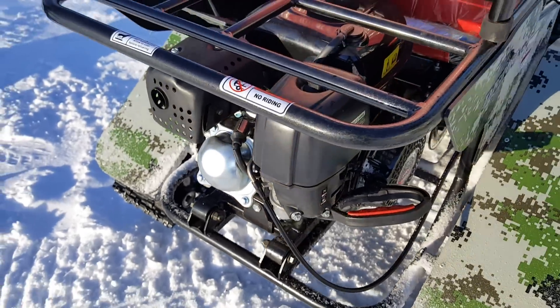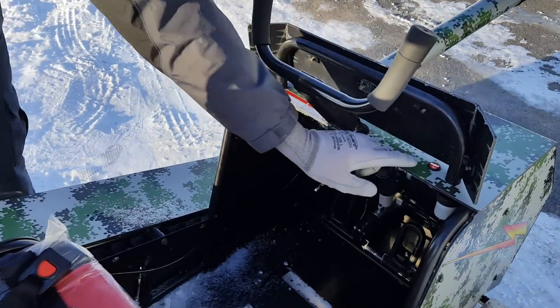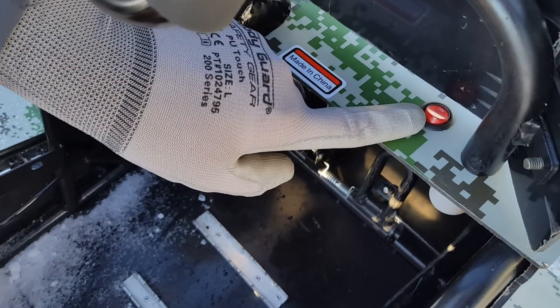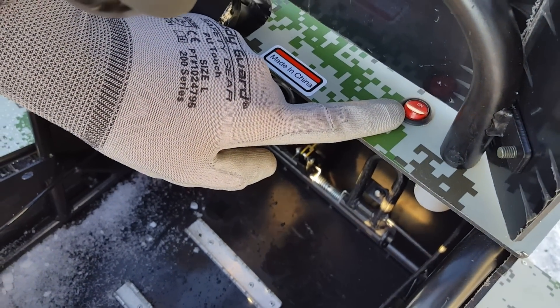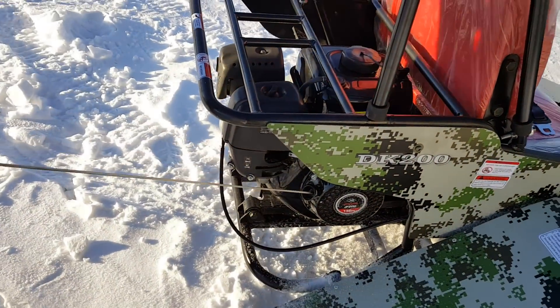It's very easy to start up — we'll go ahead and start it right now. Make sure always when you start it that your finger is to the on position on the kill switch, and then go ahead and pull it.